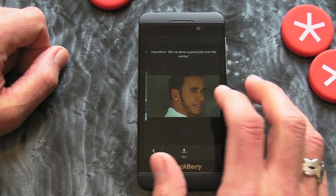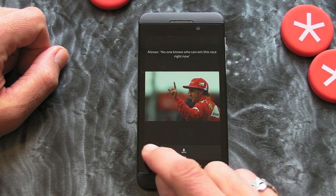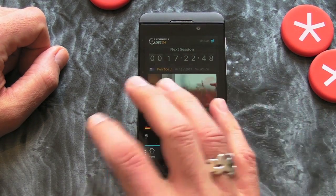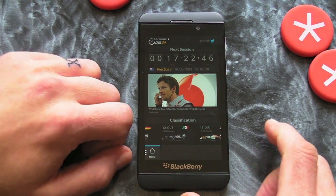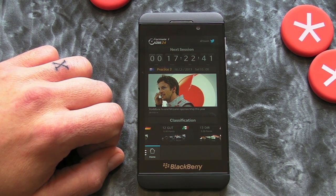There's also a gallery if you want to look at some cool pictures of Formula One racing cars, and you can save those as well, which is a nice option. So overall, if you're into your Formula One, this looks like one hell of a good app — check it out in BlackBerry World.